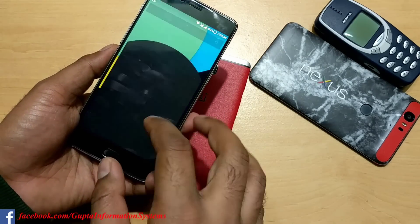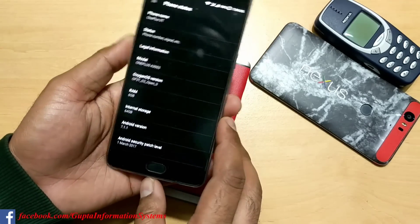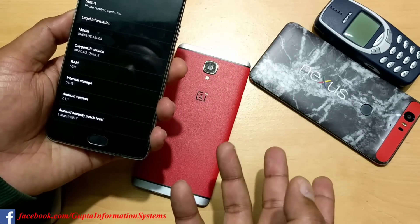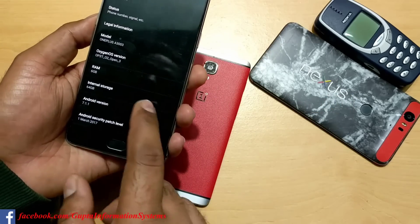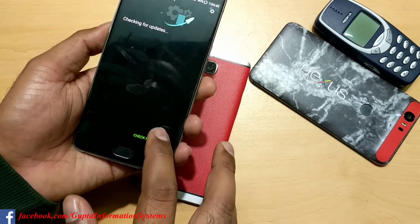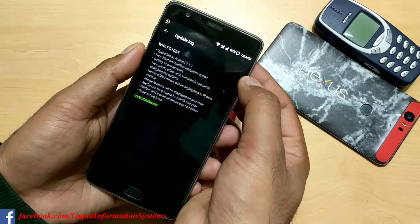Let's start and see what new features and changes came. Go to Settings and About phone. The build number is based on Android 7.1.1 with the March 1 security patch level - same as my Nexus and Pixel devices. Go to Settings, System Updates, Check for Update - you can check the changelogs here.